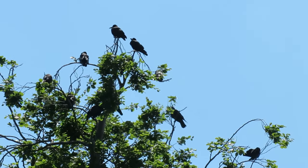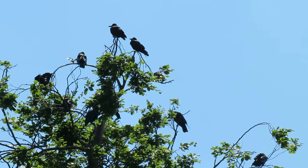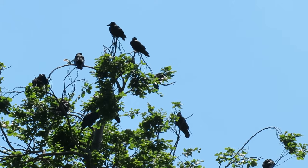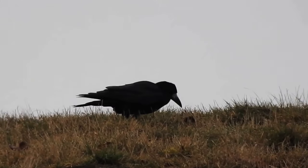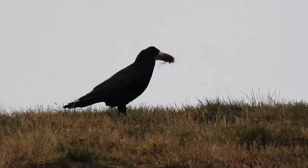Living so closely together does mean that the twigs they use for nest building are in high demand, and they are known to steal twigs from each other's nests. To prevent this, the female usually guards the nest site whilst the male collects twigs and mud to bind the nest together with.